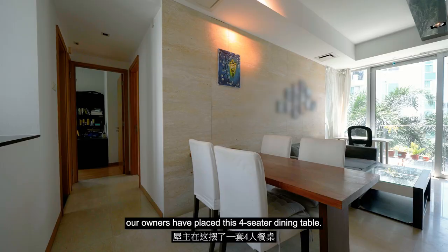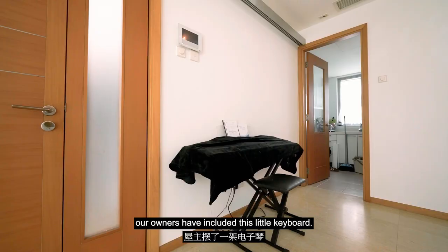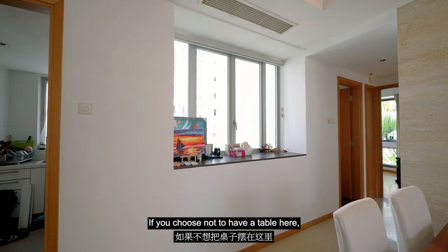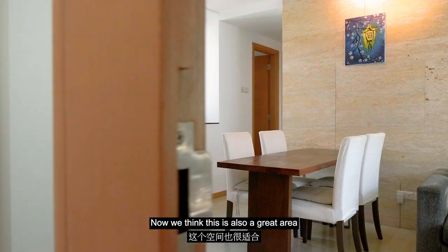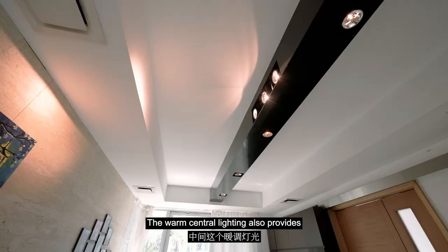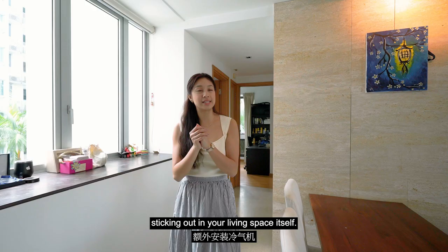Moving on to this corner of the home, our owners have placed this four-seater dining table. We think this is just a great space to have your dining area, as you can sit up to even a six-seater. Opposite of the dining area is also where our owners have included this little keyboard. This just shows you how much space you will have as you enter your home from your private lift area. If you choose not to have a table here, you can also choose to display your ornaments on this side of the home, where you will find a little bay window where owners have put up some of their personal belongings. We think this is also a great area to stand and chat, or even make into a little bar counter. You will also notice that the lighting is coming out from a structural beam, which actually gives a lot of character to the home. The warm central lighting also provides lots of comfort to your home, and perfectly frames up the living and dining spaces. In addition, you also have ducted air conditioning, so you do not have any air conditioning units sticking out in your living space itself.